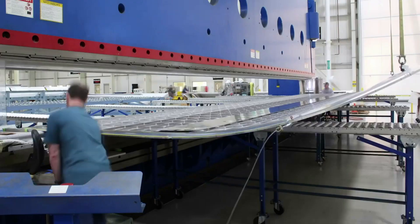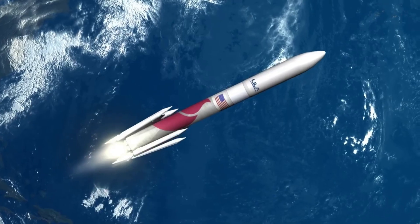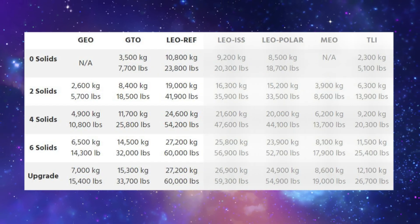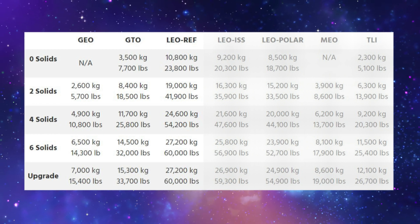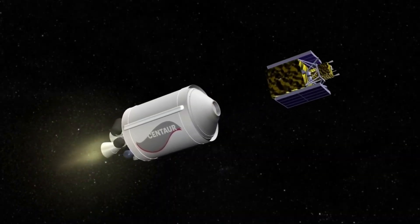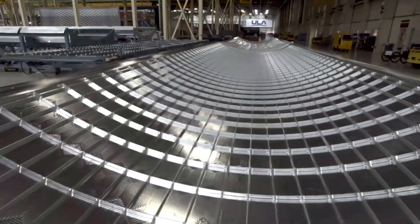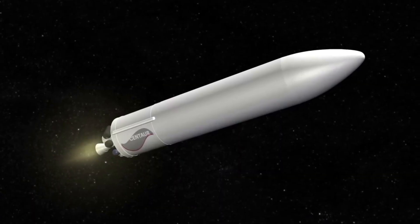In addition to the two BE-4 engines, depending on the mission, the Vulcan Centaur will have between 0 and 6 solid rocket boosters or SRBs on the first stage. For missions to low Earth orbit, the amount of SRBs on the first stage can change the payload capacity from 10,800 kg all the way up to 27,200 kg. Specifically, Vulcan integrates up to 6 Northrop Grumman Graphite Epoxy Motor or GEM-63XL solid rocket boosters, constructed out of a graphite epoxy composite with a throttle profile designed into the propellant grain.